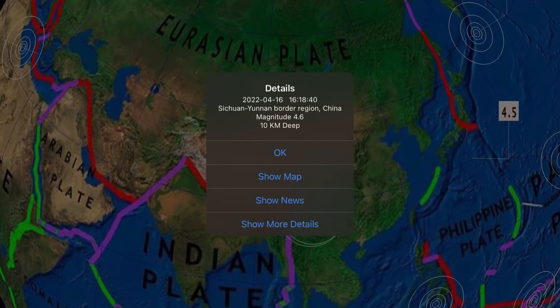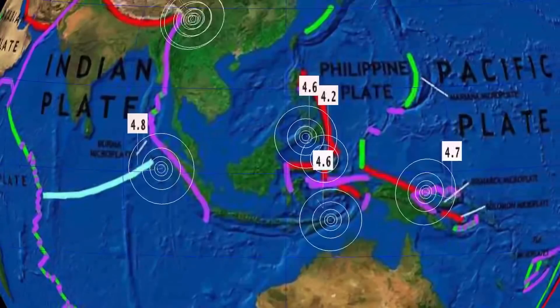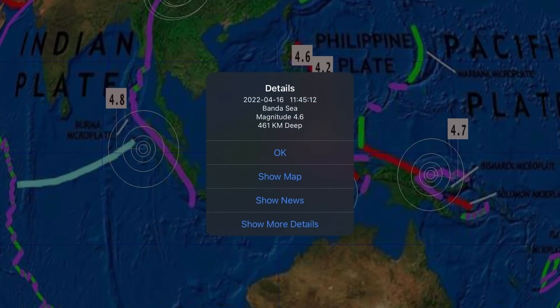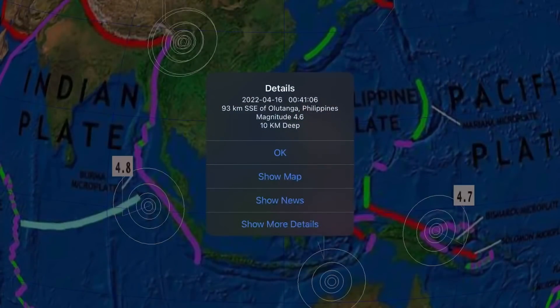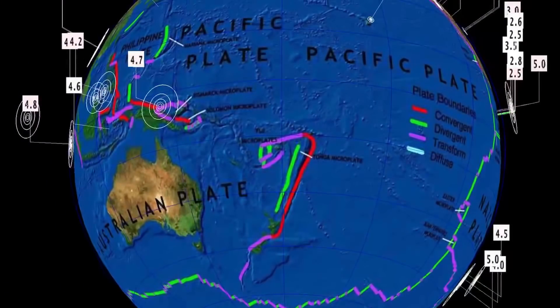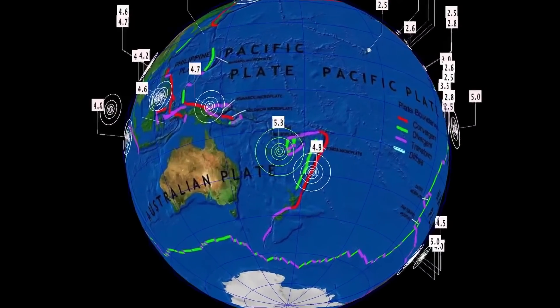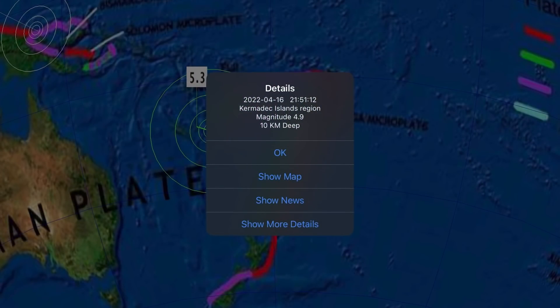That is the deepest of the last 24 hours. A 4.6 here in Sichuan, China. As well, a 4.6 today at 461 kilometer depth — that is the deepest today. Also, a 4.2 in Indonesia and a 4.6 in the Philippines. Definitely an active region through the Banda Sea. Then two more earthquakes came in: a 5.3 southeast of Loyalty Islands at 10 kilometer depth, as well as a 4.9 at the Kermadec Islands. Those are the most recent earthquakes — they just happened.